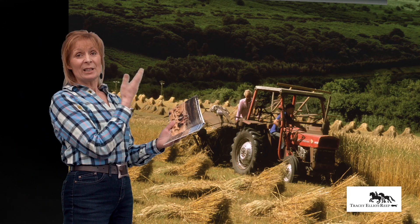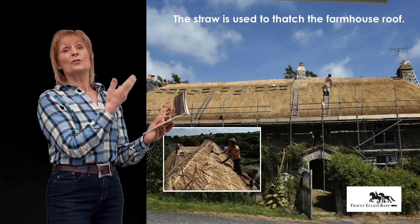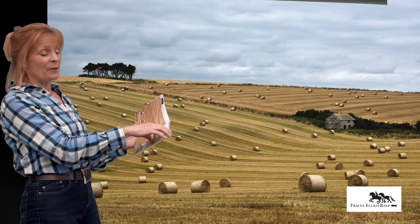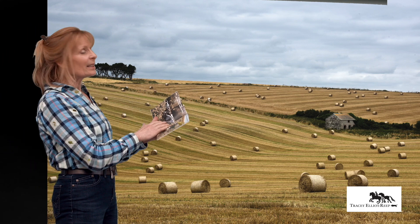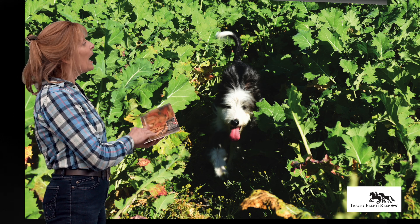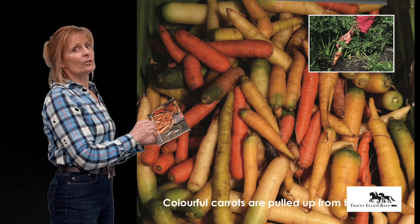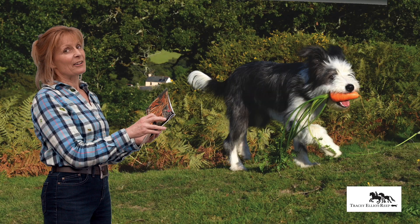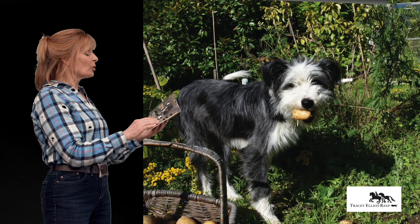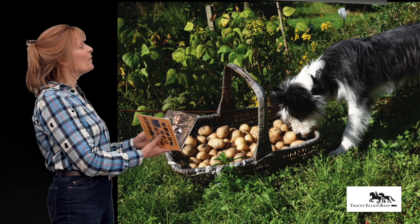There's the wheat that grows on the farm that's used for thatching, there's big hay bales that grow on the farm, kale that the cows love to eat, and lots of colourful carrots. She actually zips off with a carrot because she likes carrots, and there are potatoes and courgettes that grow on the farm.